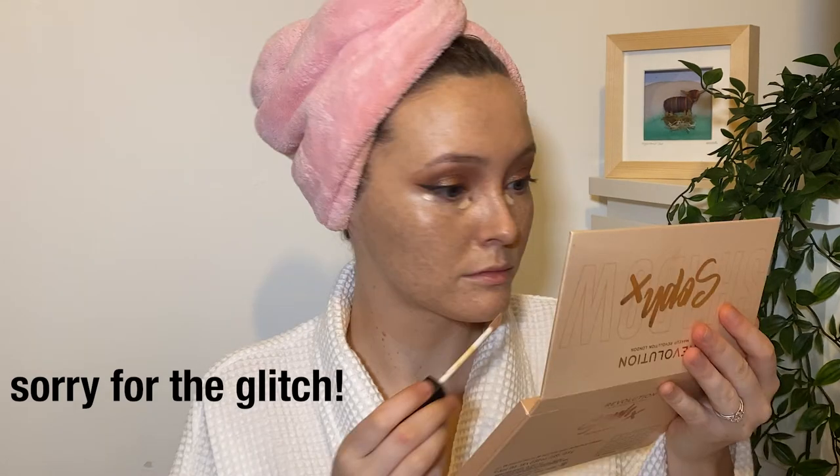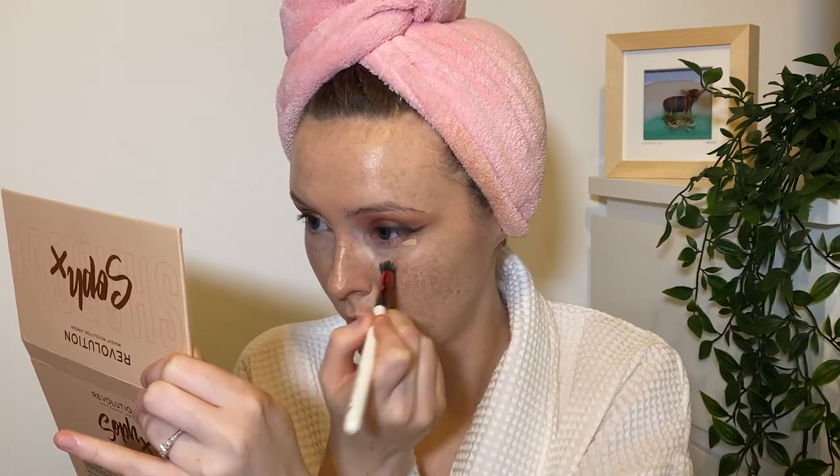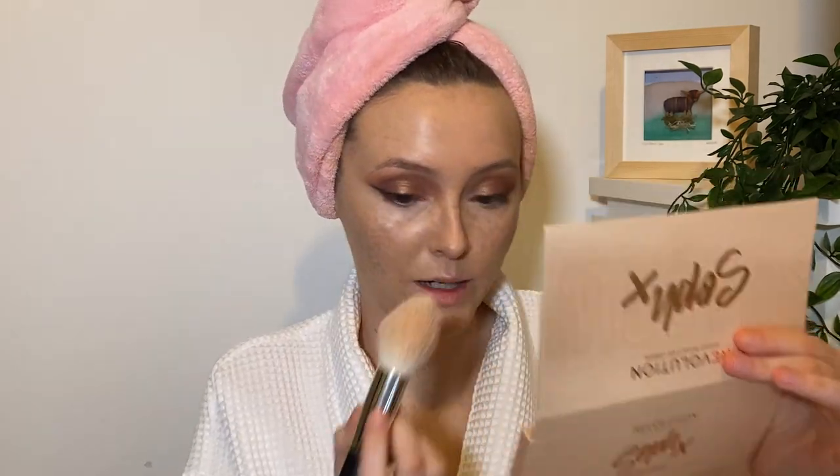I'm also going to use another concealer to cover any blemishes — the NARS Creamy Concealer in the shade Mustard. This is running out, I've had it for so long. And this was also Jamie G. Jamie G has influenced so many of my purchases, honestly it's quite scary. The hold she has on me! This might be quite bright so just bear with me — tonight I'm going to a function so I feel like I can get away with more makeup. That doesn't look too bad. Now I'm gonna powder — from the pot some powder ends up in the lid and I just swirl my brush around there and apply it.